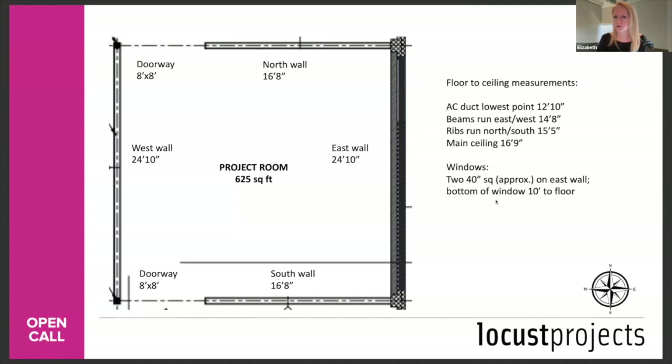Q: Do we need to help with promotion aspects and the opening reception? No — Locus takes care of that. Q: How long do we have to install or make the work? That's up to you. We have up to 21 days of accommodation and per diem built in.